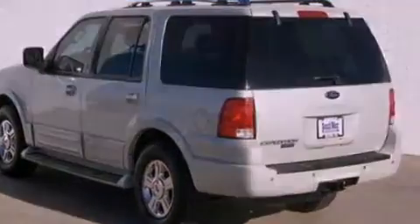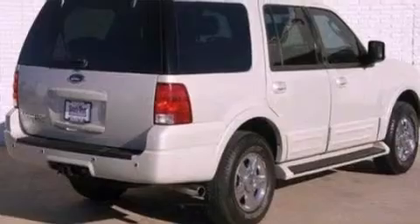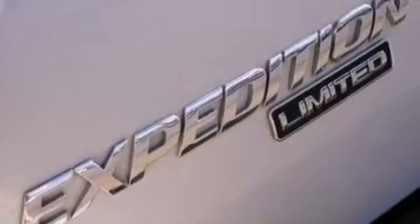Its top features include power-adjustable driver pedals, heated front seats, a low-tire pressure indicator, an audiophile stereo system, and many other features.